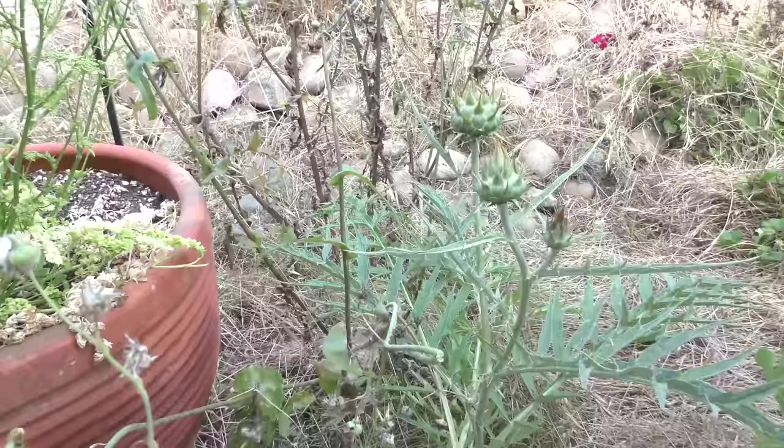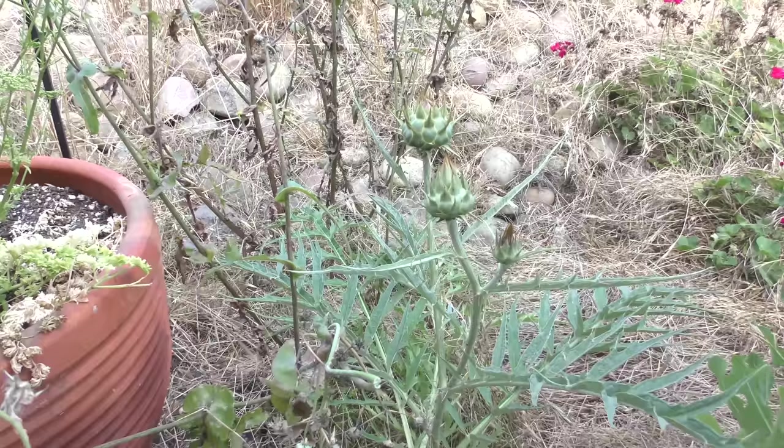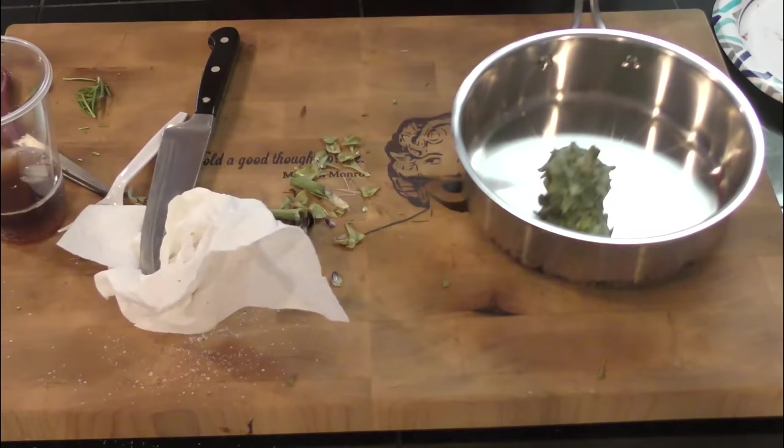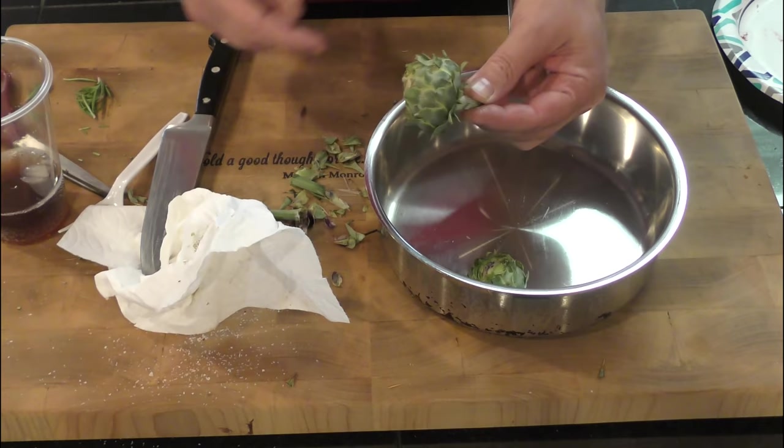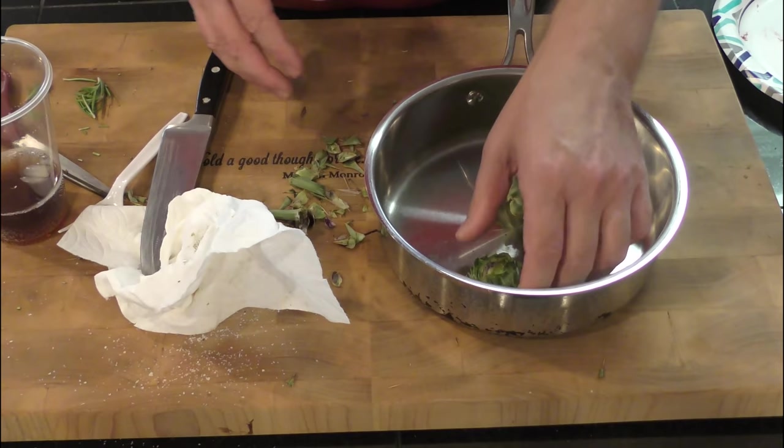Even though it looks intimidating and just grows wild and you're like, should I trust it? The reality is this is an expensive food source that is free. What I've done is taken some scissors and cut around the outside to take the thorns off. I trimmed all of the thorns off and cut the stems off.